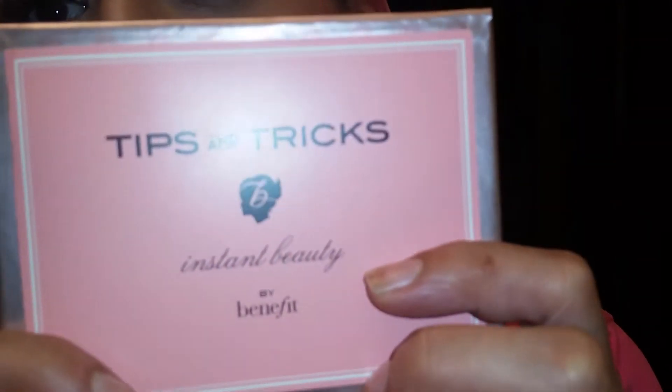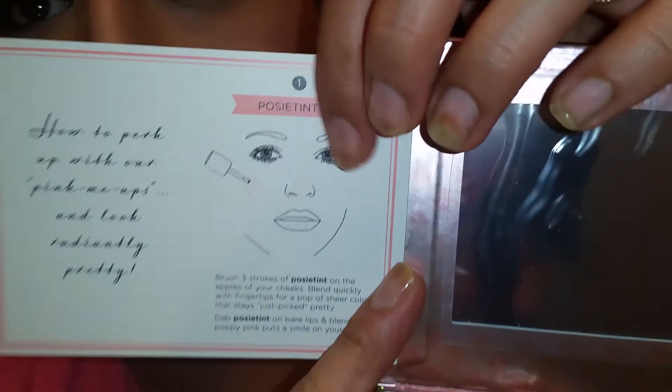I always used a powdery highlighter form, so I was nervous about using this. But this is what I have on my face today, and I kind of love the way it came out — I think I did a good job. I followed all the instructions that come inside here. It gives you steps one through five telling you where to put the highlighter and the posy tint.